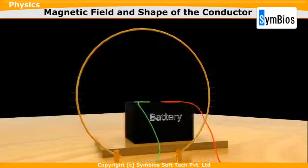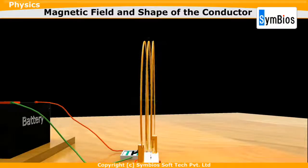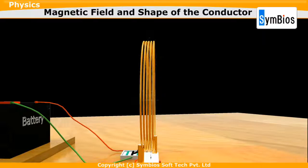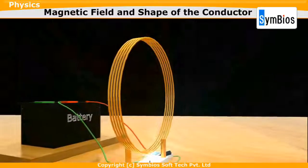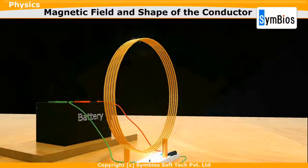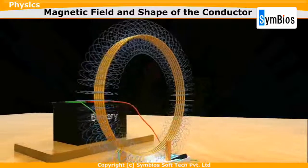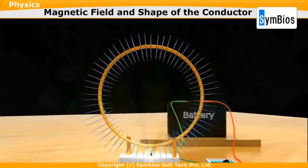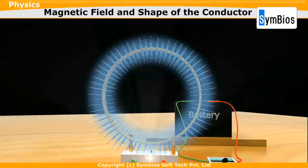The circular coil we are using has a single turn. We will add more turns to the wire. When the current is passed through it, the current flowing in each turn will create a magnetic field. Due to this collective increased current of the coil, a coil with more turns will have a stronger magnetic field than a coil with a single turn. In brief, adding more turns to the coil gives us a stronger magnetic field.